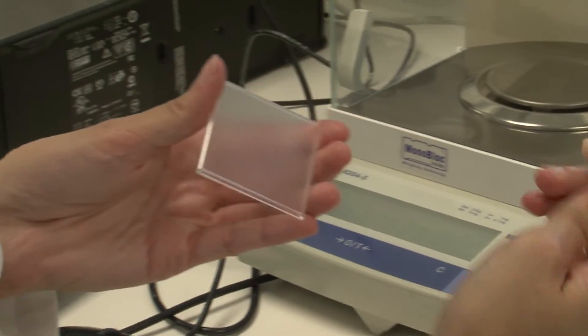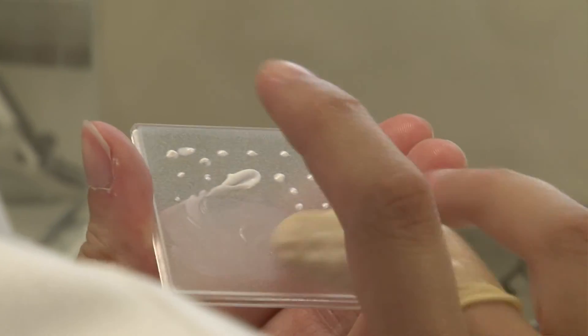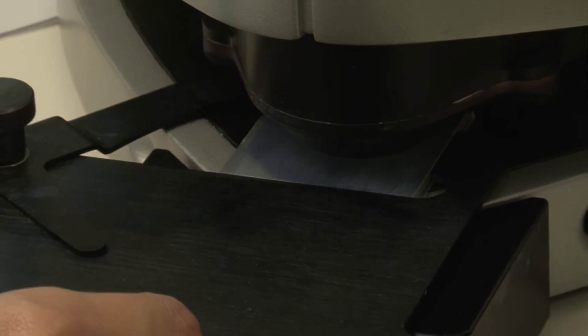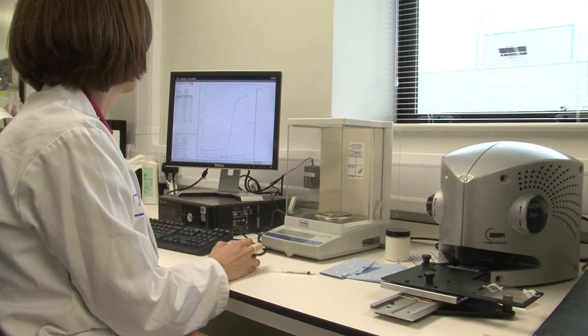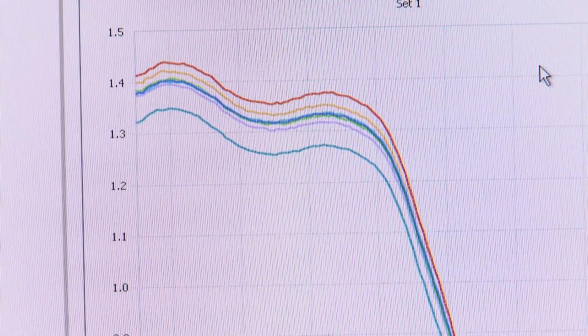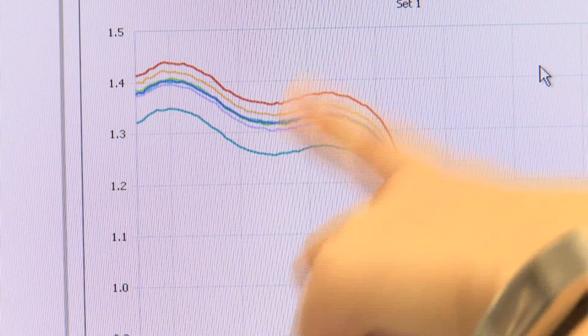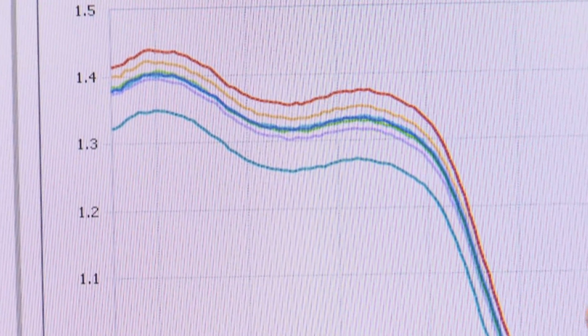To put the SPF on the label of a pack, you have to measure it in vivo — meaning on people, to see how much protection is offered from burning. But we can do screening before we get to that stage by testing in vitro, on plastic plates that have been roughened to mimic the skin's surface. We use an instrument to see how much light passes through the film, repeating until we've taken nine scans on one plate, then repeating across two more plates. From the absorbance curve, we can see good UVB coverage from 290 to 320 nanometres, and good UVA coverage from 320 to 400 nanometres, giving us an SPF of 22, so SPF 20 on the pack.